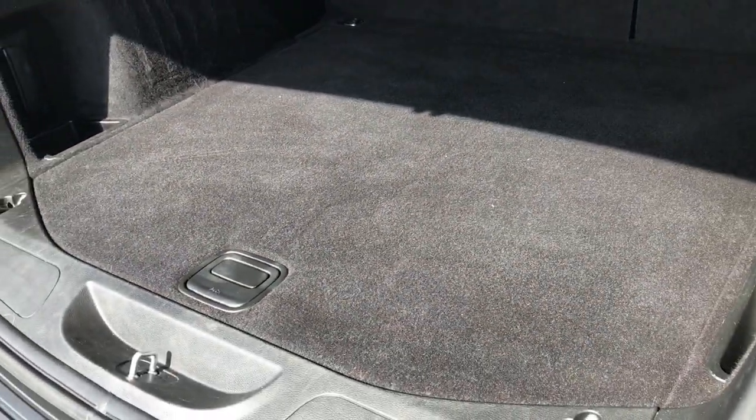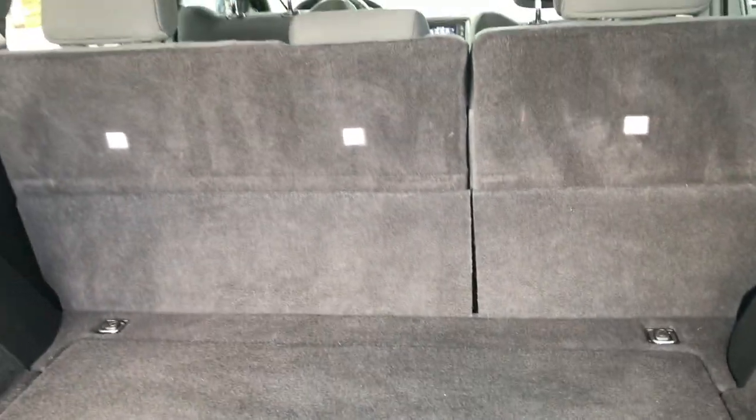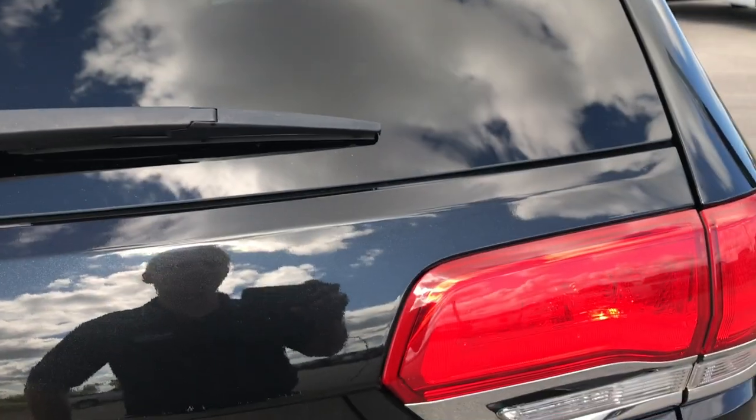Back storage area is very clean as well, no rips or tears in that carpeting. This one does have a full-size spare tire. There are also two little cubby holes back here. Those seats do fold down flat for extra storage — I'll show you how those work in just a second.